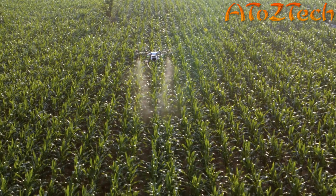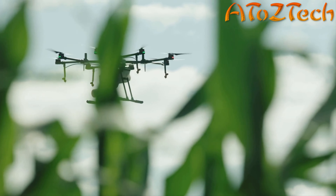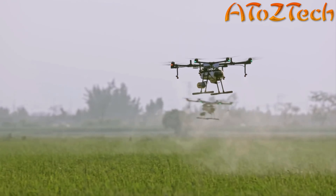Flow closed-loop control technology increases spraying precision. The MG1P series provides multiple solutions for agriculture applications, benefiting users with efficiency and reliability.